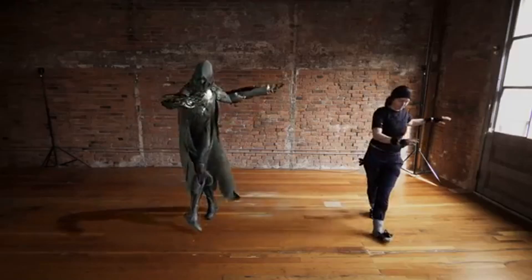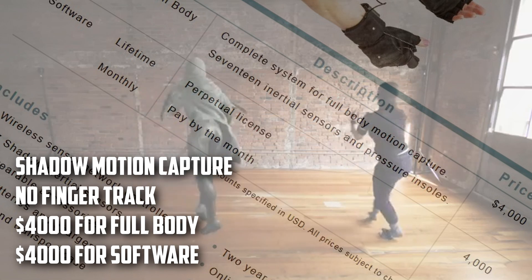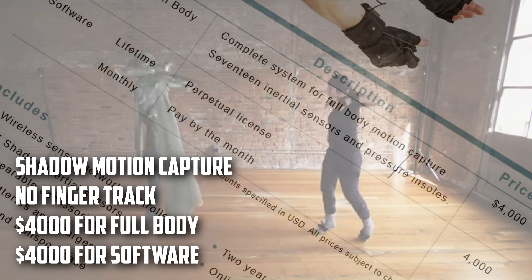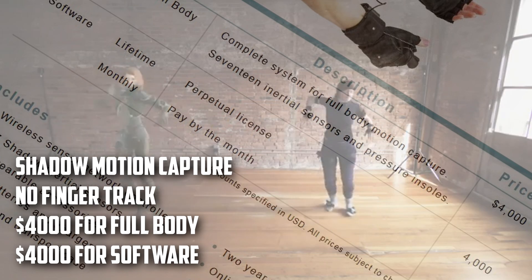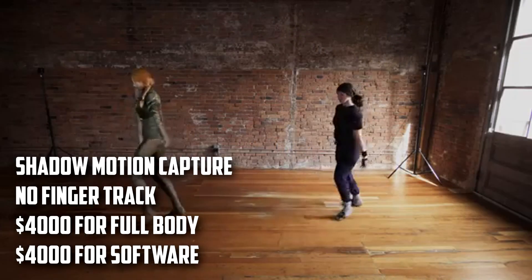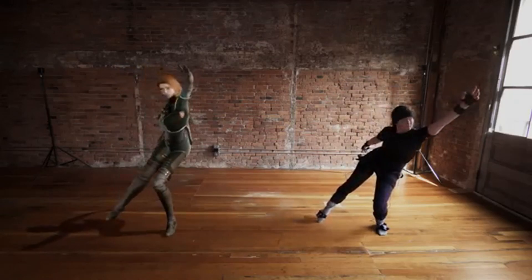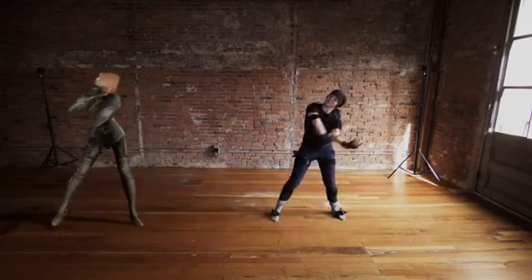The fourth motion data capture suit is called Shadow Motion Capture System, for $4,000 according to a 2018 price PDF list. They also want you to pay an additional $4,000 for a lifetime software license, otherwise $200 each month — though after two years you get an automatic lifetime license. There's no finger tracking. The data looks okay according to official videos, but it's not well known, and I'm not seeing many YouTube videos showing it off.